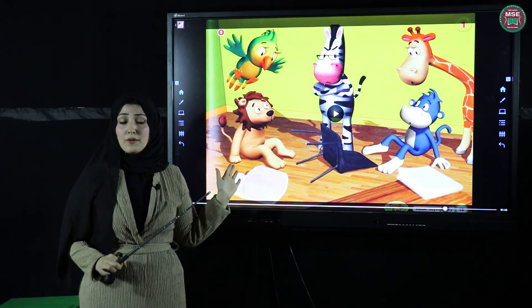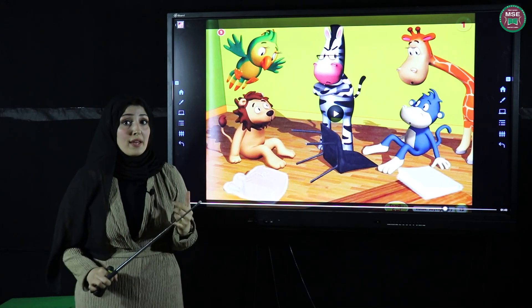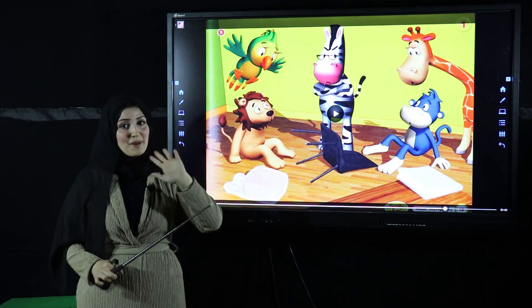Did you enjoy the video? In this lesson we learned not to fight with our friends. We must love them and be kind with them. And we must listen to our teachers. Thank you, that's it for today. Bye-bye!